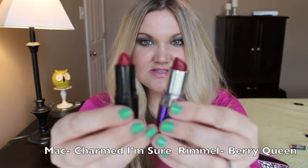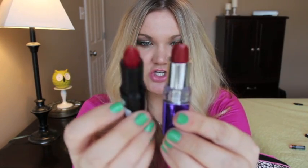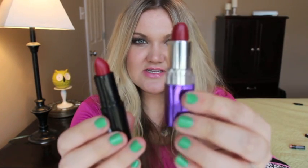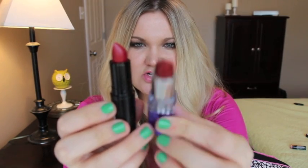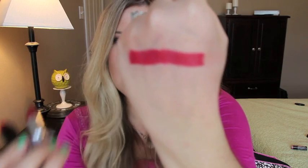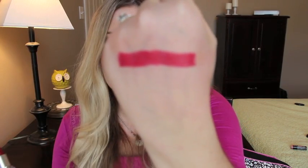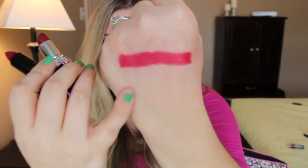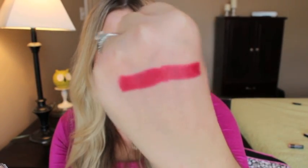The last one is from the Marilyn Monroe collection — Charmed I'm Sure, which is a matte — and the dupe is Rimmel Moisture Renew 400 Berry Queen. This one is Charmed I'm Sure and this one is the Moisture Renew. The only difference is this is a matte finish and the Rimmel has a little bit of a shine finish, but it's the same color.